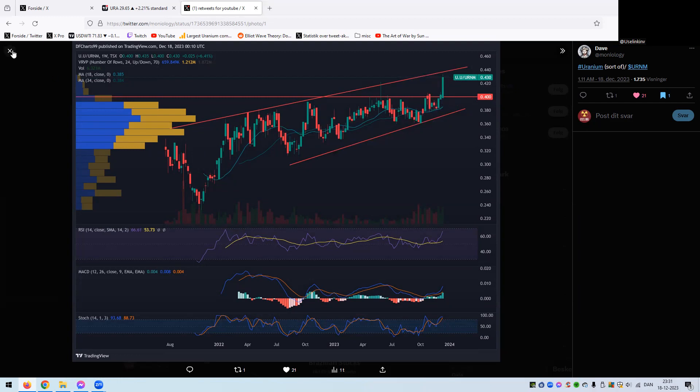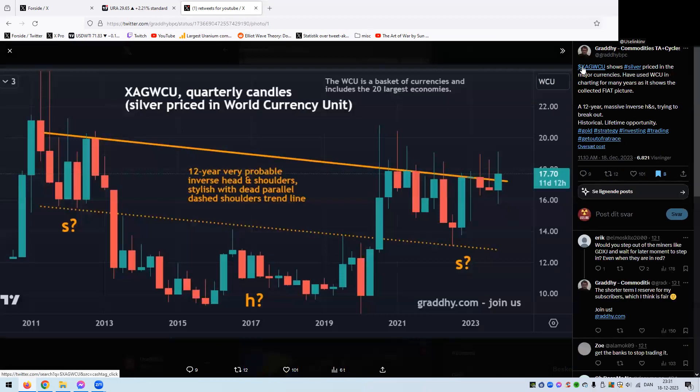This is silver priced in world currency units — a basket of silver measured against different currencies rather than just the dollar, showing the collective fiat picture. On the quarterly chart, you can see a 12-year inverted head and shoulders in the making. The neckline of the quarterly closes is right there, and we are breaking out. Silver above $26 in my book confirms the breakout, and it should be very violent to the upside.